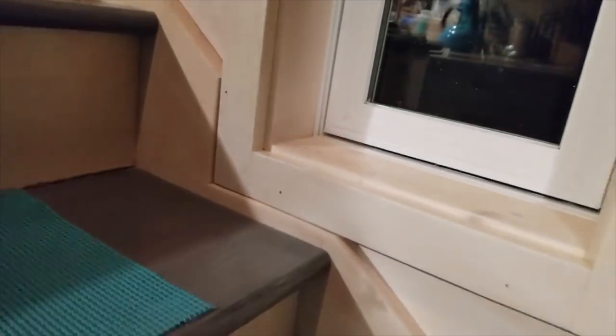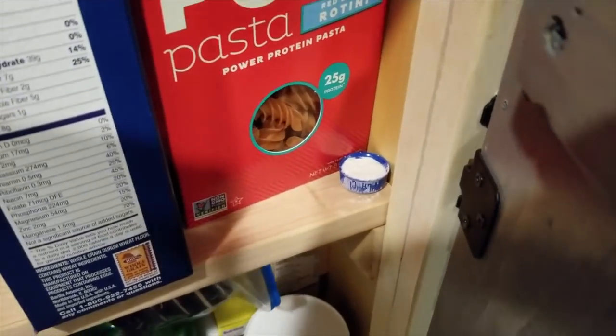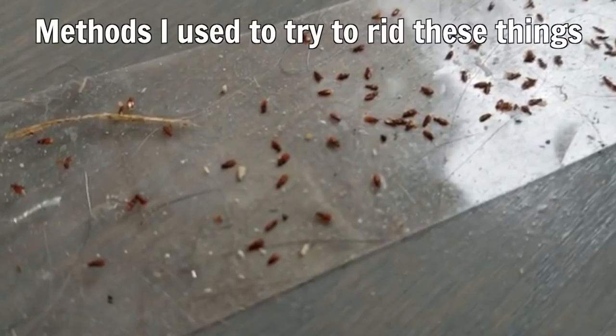I put them in the stairs so the cats can't get to them, and one around the corner right there — hopefully they won't see that. I put them up there, and right there — that was all seven of them, so I'll make some more for around the house. I put one behind the washer/dryer combo, one right there, and one behind the toilet.